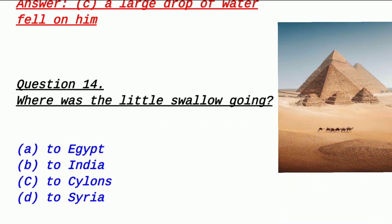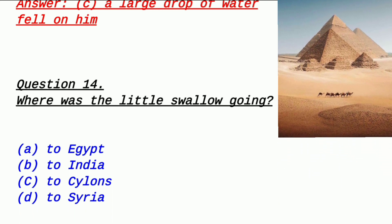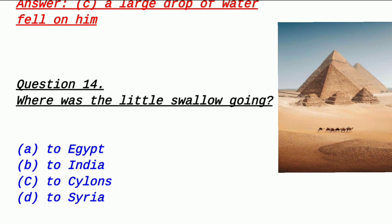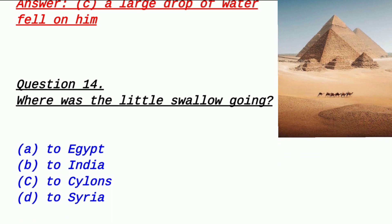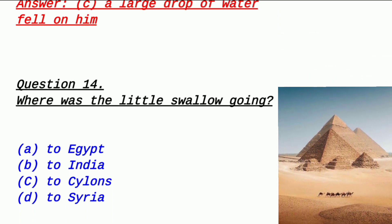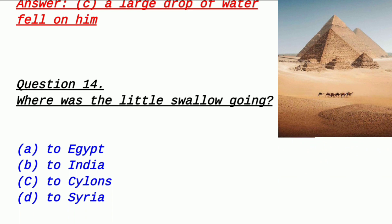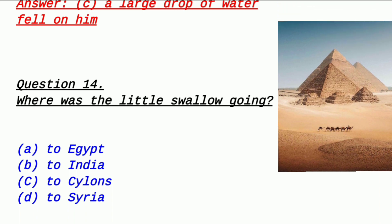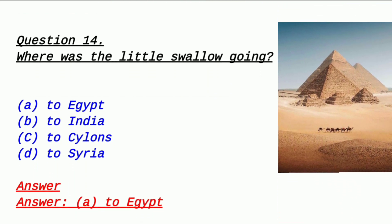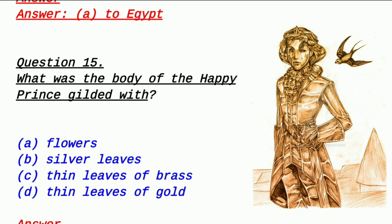Question 14: Where was the little swallow going? As I mentioned in the explanation, little swallow's destination — you can easily answer this, but remember you won't get explanation in the exam, so you must learn it. Option A: to Egypt, Option B: to India, Option C: to Cyclone, Option D: to Syria. The answer is option A — to Egypt, meaning he was going to Misr (Egypt).